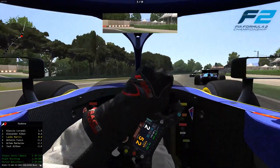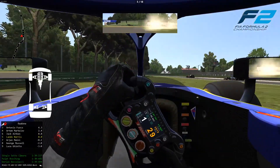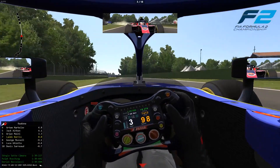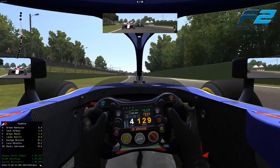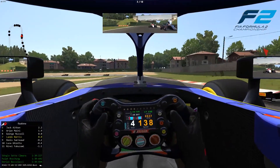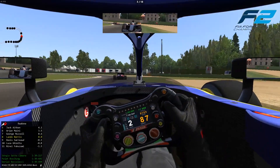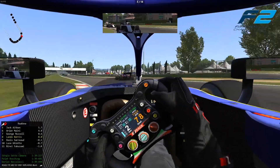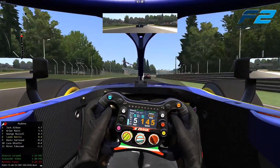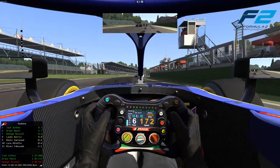Through the chicane though we've taken far too much curb — what a costly error that has been for myself. That was not what we needed in this race and that's going to send us back down the field. We do get just ahead of George Russell but he might be able to have a look around the outside into the final couple of corners. We'll just let him back through and hopefully try to get back into a rhythm.